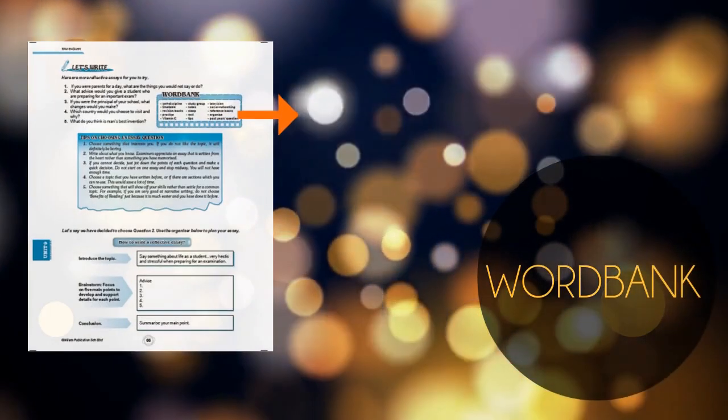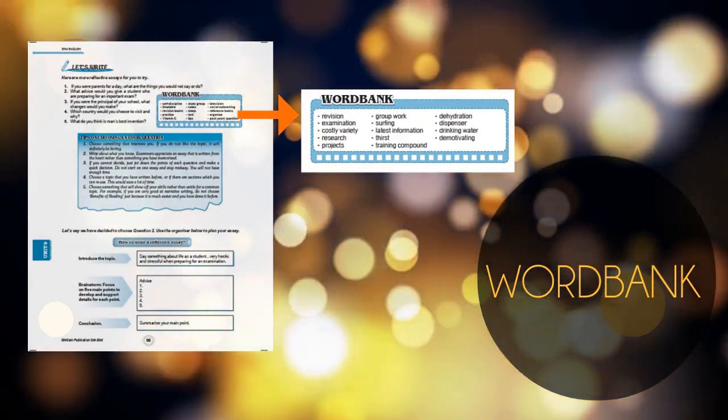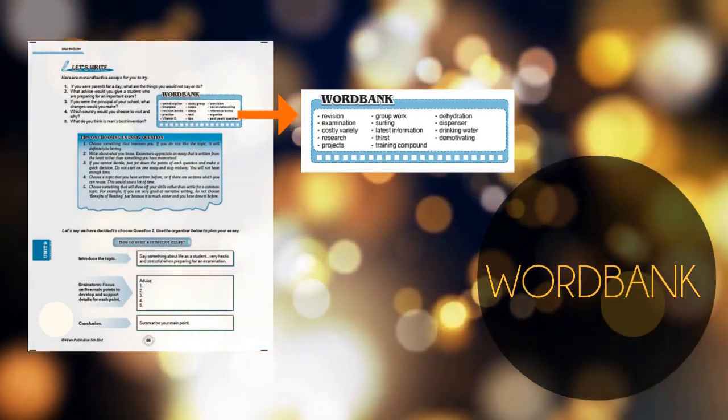Besides that, WordBank is a helpful list of vocabularies given to students to enhance their writing.